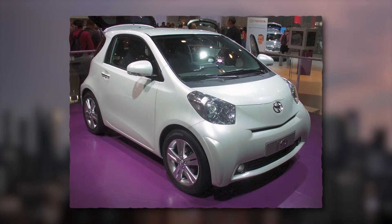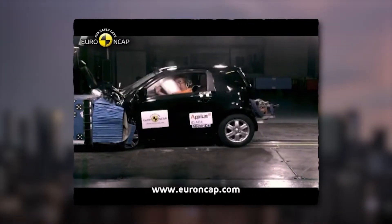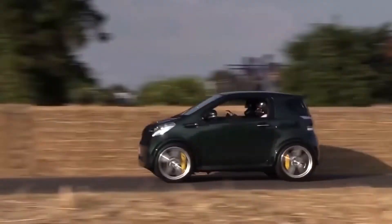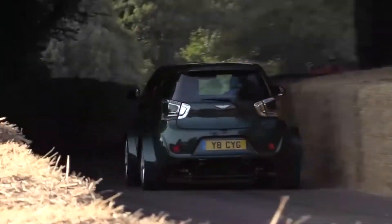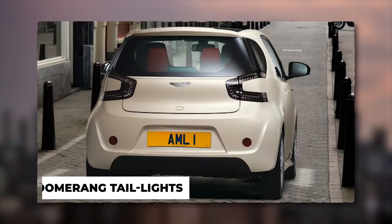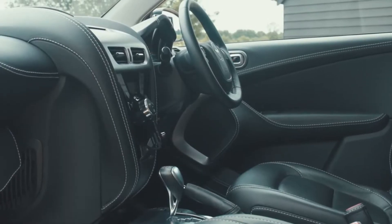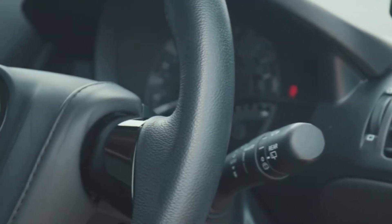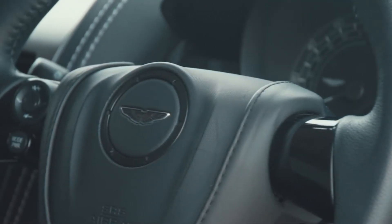Safety should be impressive as the iQ scored 5 stars from the Euro NCAP. There's nothing else on the road that looks like an Aston Martin Cygnet — it's got the proportions of a city car but the styling of one of Aston's supercars, including the wide chrome grille and boomerang taillights. The interior is hand finished with the finest leather and Alcantara, which is where the Cygnet attempts to justify its astronomical price tag.